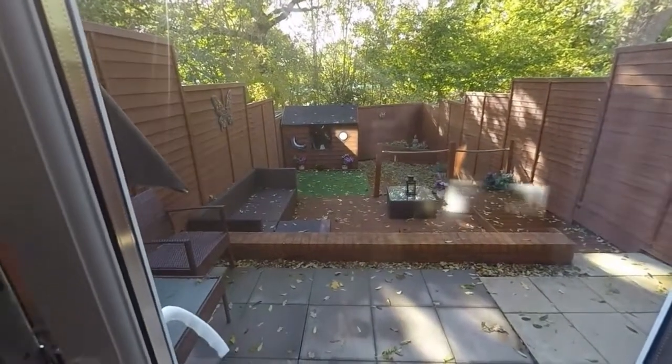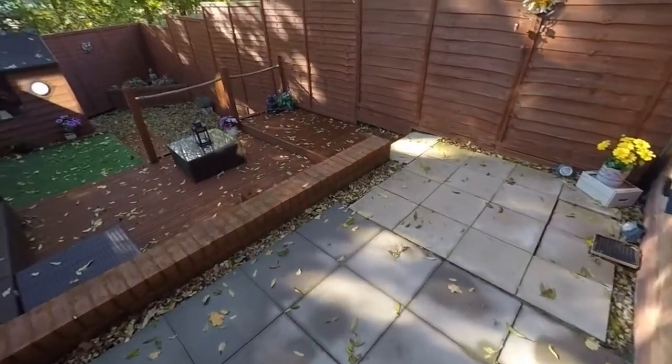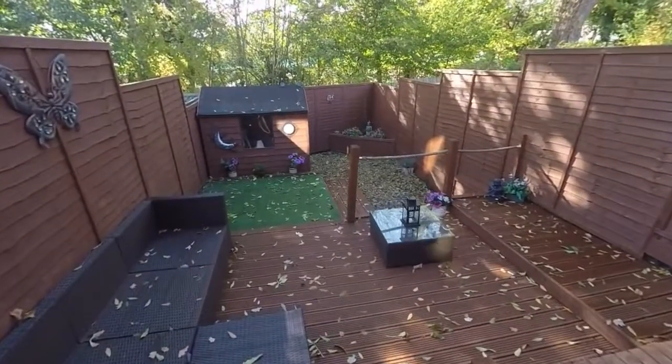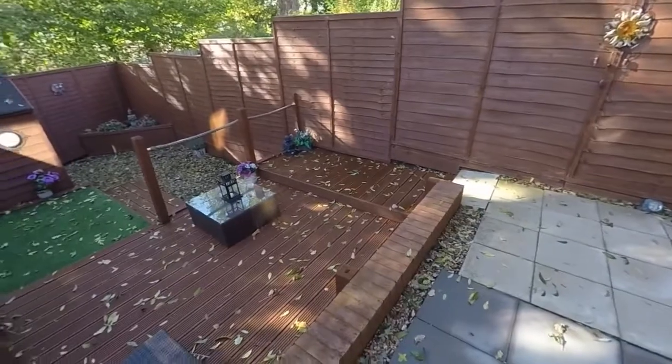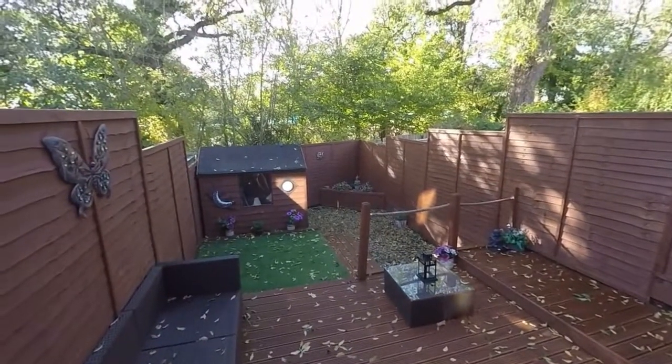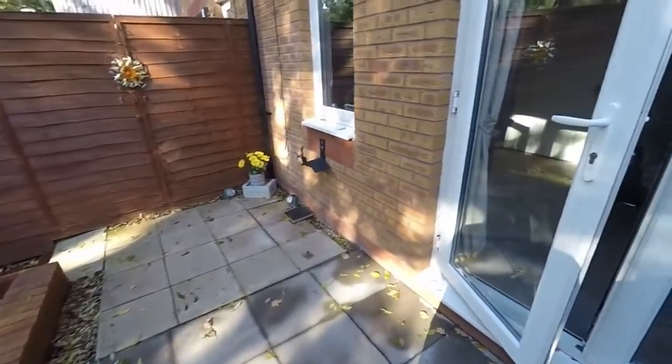Stepping out onto the garden, there's a patio area which then leads down to decking, and there is space for a shed at the back as well. Plenty of room for outdoor seating, with lovely tall trees keeping it nice and private in the back garden area.